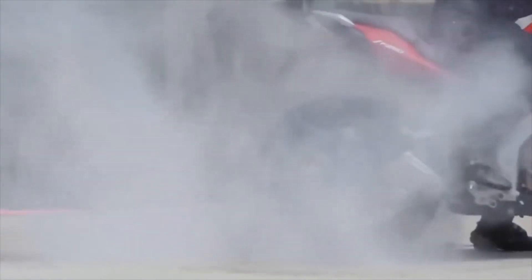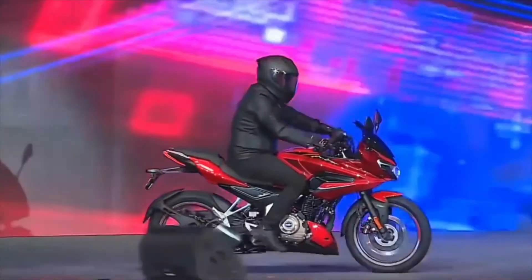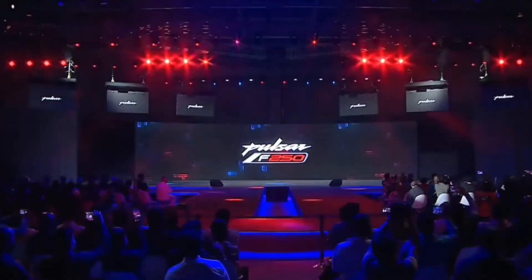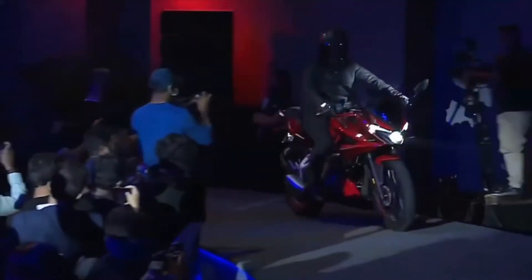Hey guys, welcome back to my YouTube channel. My name is Rahul, you're watching Exploring Wings. So just like you got the update, the Pulsar F250 and N250 launched today. As you can see on the screen, there is a very shiny cherry red color F250 launched. I had a lot of hope from this bike and have been waiting for a long time.